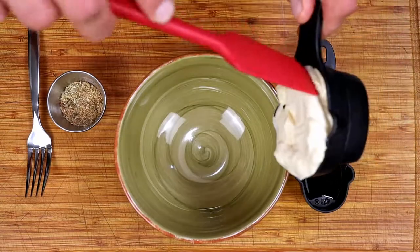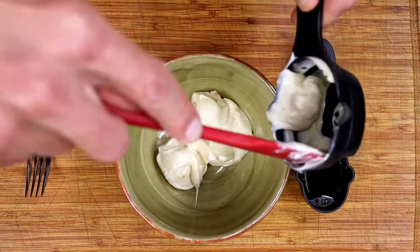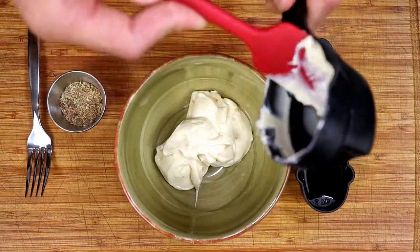To make this super simple salad dressing, we will just mix the mayonnaise, vinegar, and spices together until well blended.